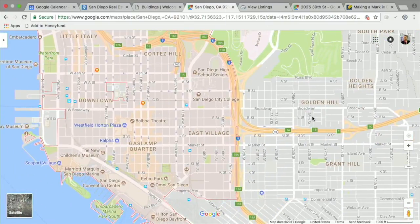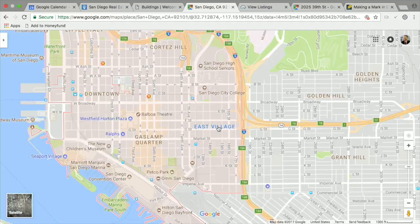This is zip code 92102, Golden Hill. Pulling up the map, you can see where East Village is — the old stomping grounds — and Petco Park down here, then Golden Hill right over here. The 5 freeway has always been sort of a boundary. East Village used to be considered almost a dangerous area with a lot of homeless issues, but then the library went in, and Petco Park was huge.